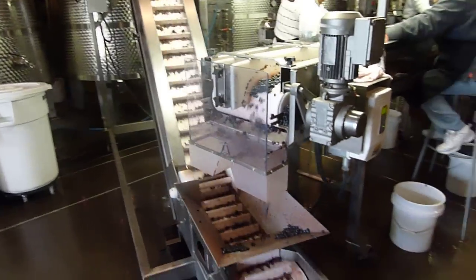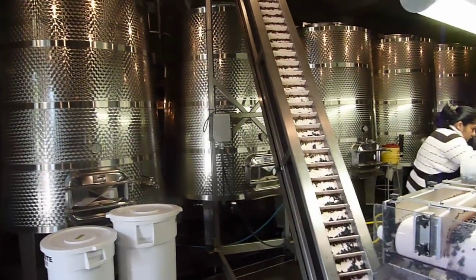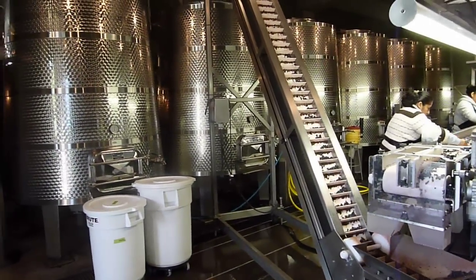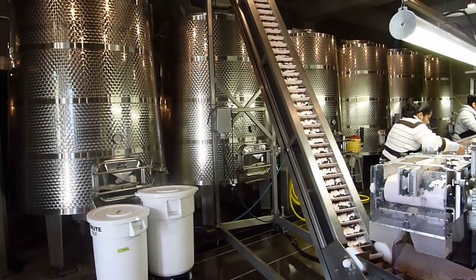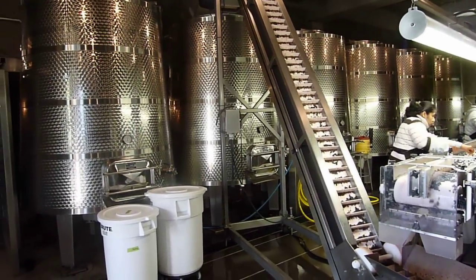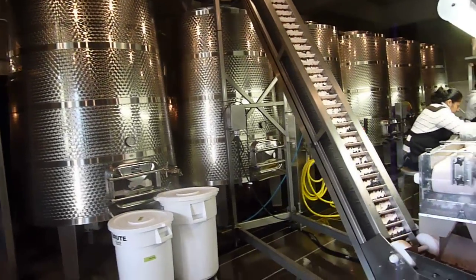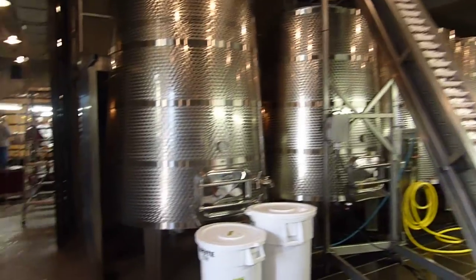The berries are taken up by a very gentle conveyor system into the fermenting tank. There are three different types of fermentation used in this winery: stainless steel trunconic tanks that put pressure on the cap for long maceration and fruit extract.